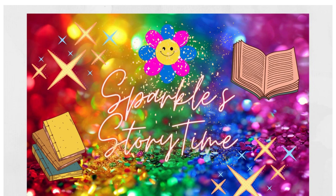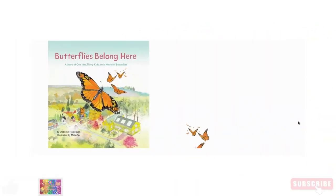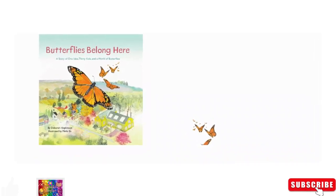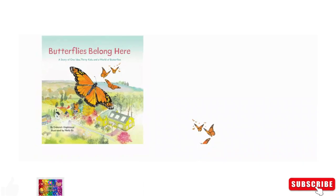Let's get started. Today we're going to read the book by Deborah Hopkinson, Butterflies Belong Here. Let's begin. This is a story of one idea, 30 kids in a world of butterflies. How exciting.